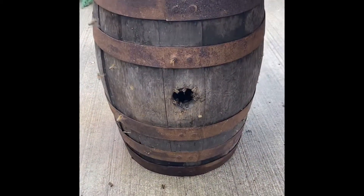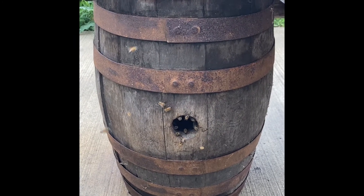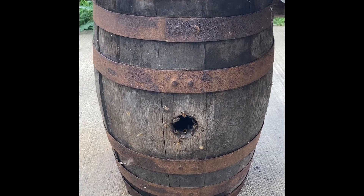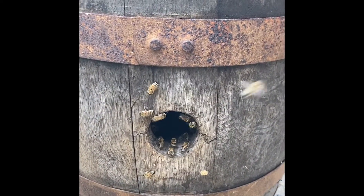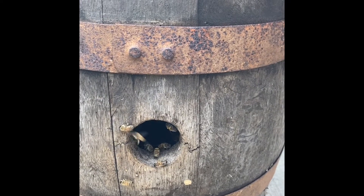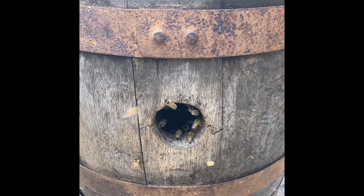Hello everyone! Here we are back at the Winnie Palmer Nature Reserve Apiary where we are about to move the girls into their permanent hive. I just wanted you to see what they look like. They're now coming and going from their barrel. They've got a lot of pollen on their legs, so I'm expecting that they've probably built comb inside here, thinking that this is their forever home.